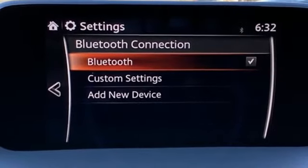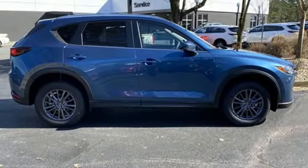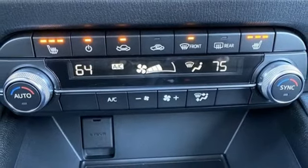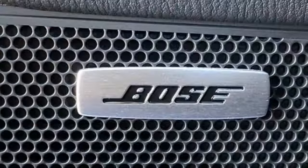Front heated bucket seats, wireless phone connectivity, external memory control, power sliding sunroof, three 12-volt power outlets, and doors and push-button start proximity key.